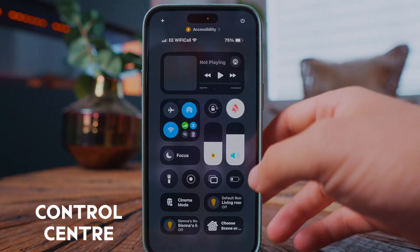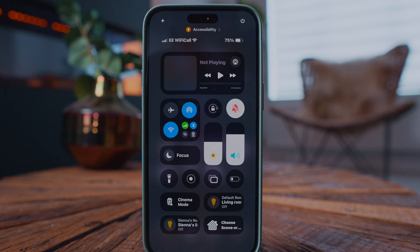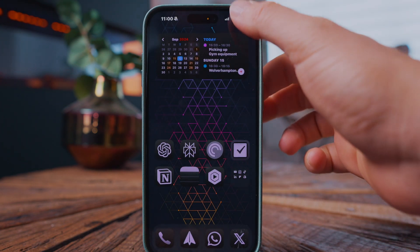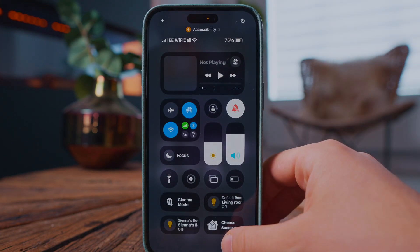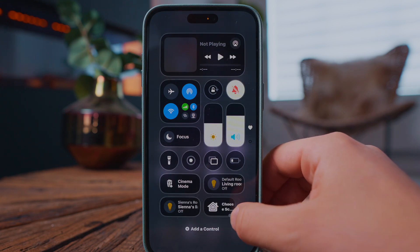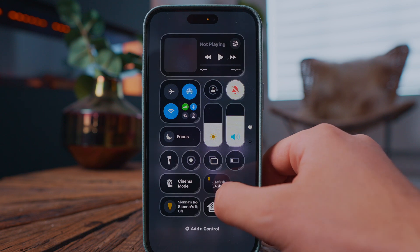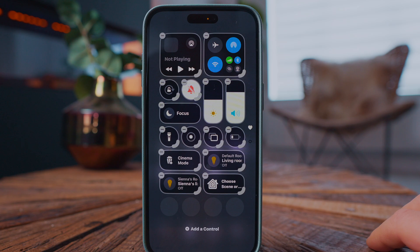You can now also customize control center. So when you swipe from the top right, you'll find pages and pages worth of controls. I've condensed all of those basically into one page with the most common controls I need access to. If you hold your finger down in an empty space, you can easily resize some of these icons, move them around, and make the control center look neat. Because when you first upgrade to iOS 18, you'll just have pages and pages of stuff that you probably don't need.